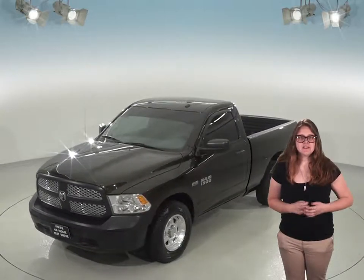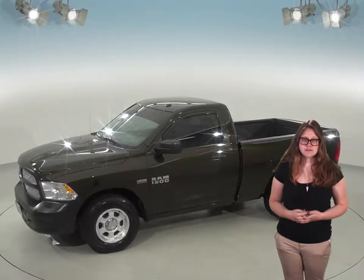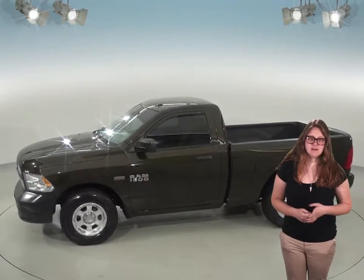There's a heavy 5.7-liter V8 multi-displacement VVT engine under the hood that's going to give this truck a lot of towing power. There's also an 8-speed automatic transmission.